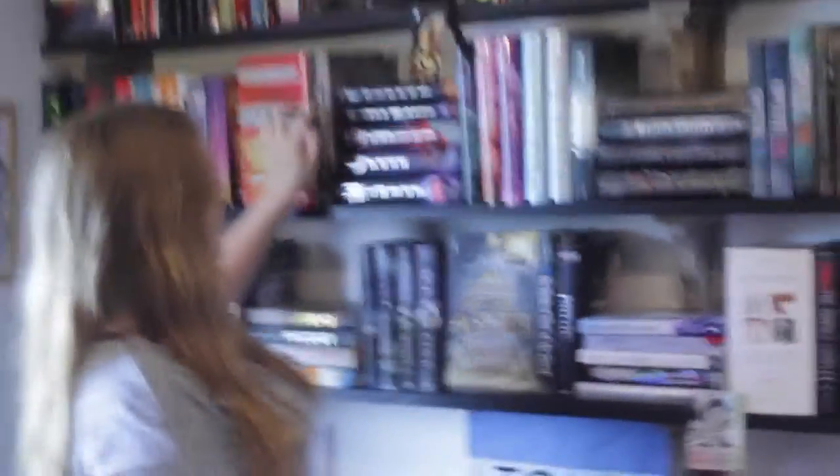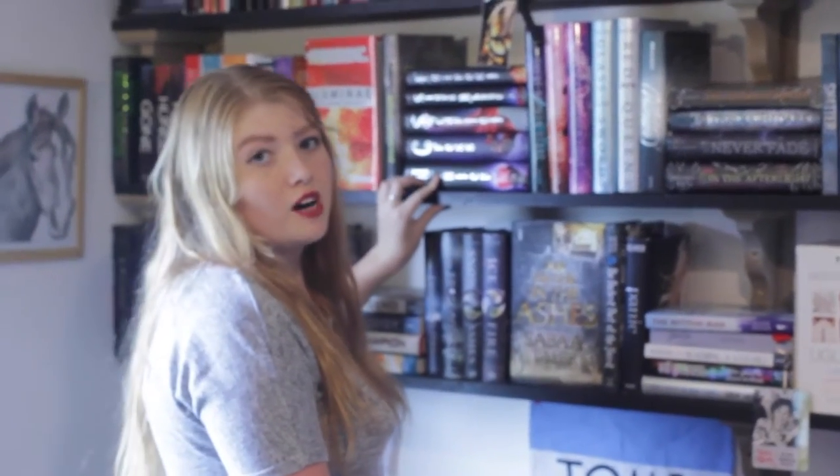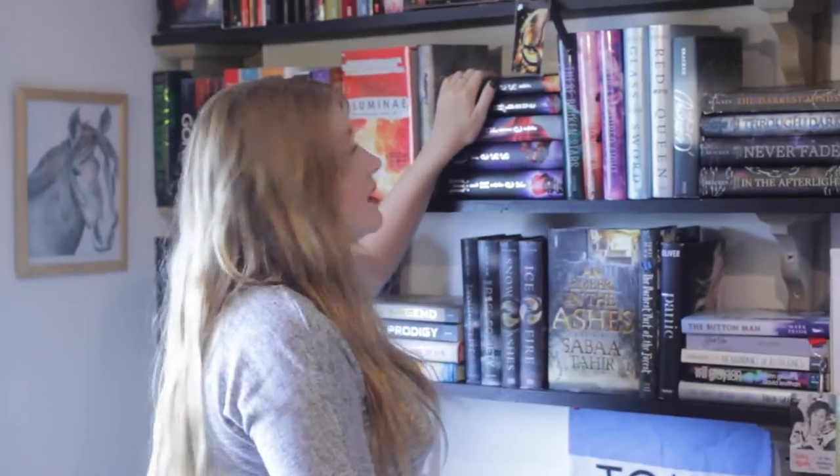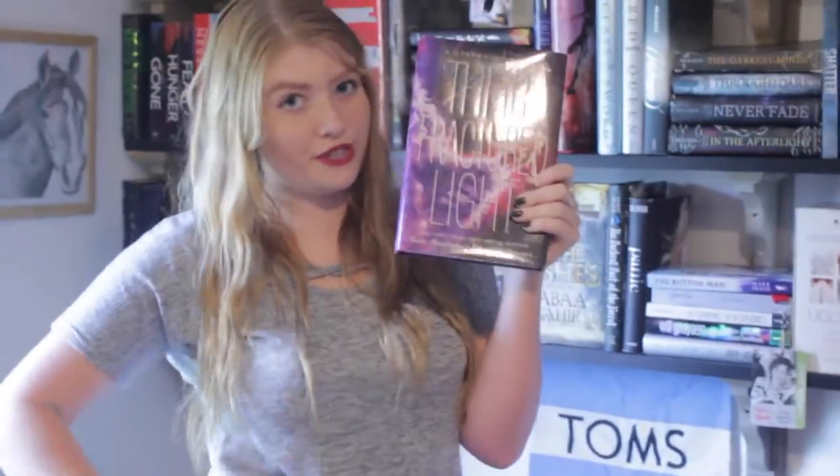Illuminae by Amie Kaufman and Jay Kristoff, Devil Rising by Karen Bao. Right here I have Fairest, Stars Above, Scarlet, Cress, and Winter, plus Cinder — all the Lunar Chronicles, there are a lot of books but they're all here. These Broken Stars, This Shattered World, and This Fractured World by Amie Kaufman and Meagan Spooner. Now moving more into the fantasy section — slowly but surely we're going to get to my favorite books, which is the Throne of Glass series, and the closer books are to the middle the more I love them.